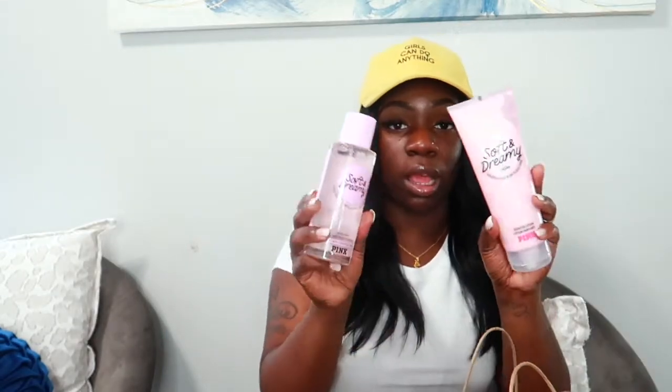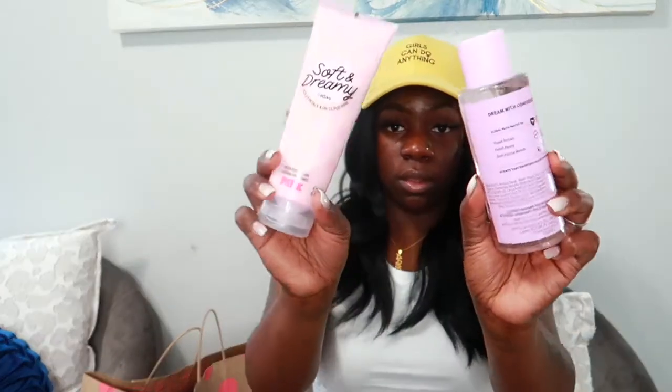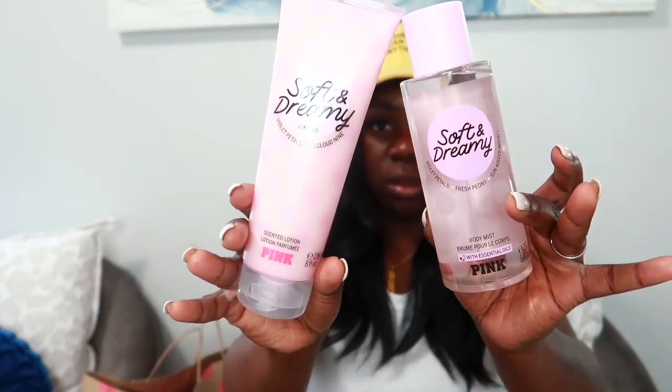The next thing I got was Soft and Dreamy. I love this scent — it smells really fresh and pretty. This one has notes of violet petals, fresh peony, sun kiss, and sun kiss woods. It's fresh, not too heavy, just smells super super good.